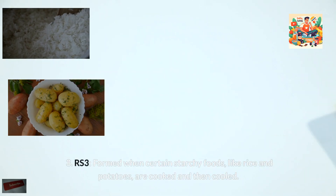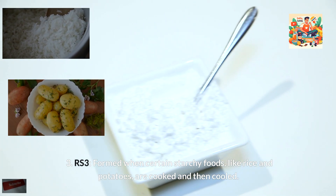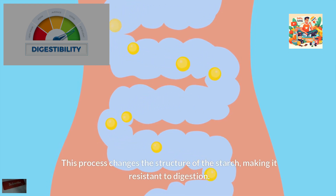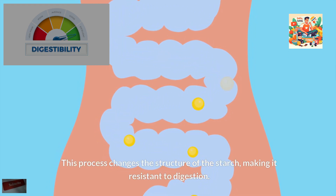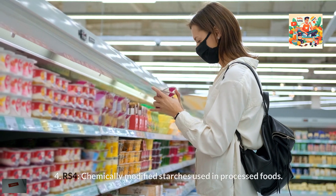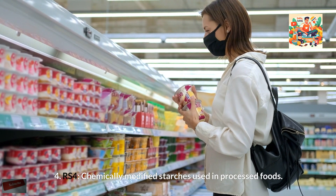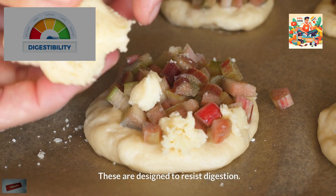RS3 is formed when certain starchy foods like rice and potatoes are cooked and then cooled. This process changes the structure of the starch, making it resistant to digestion. RS4 refers to chemically modified starches used in processed foods, which are designed to resist digestion.